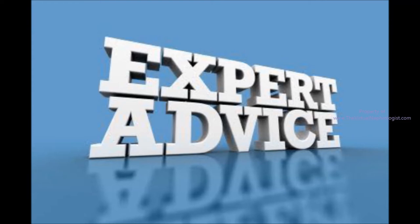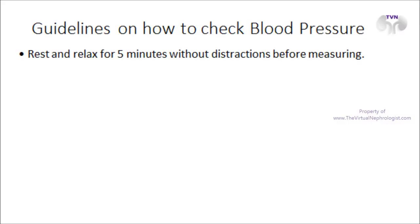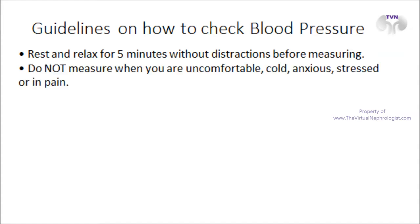The following guidelines are the most accepted guidelines on how to measure your blood pressure. Rest and relax for five minutes without distractions — no TV, talking, or checking your smartphone before measuring. Do not measure when you are uncomfortable, cold, anxious, stressed, or in pain.